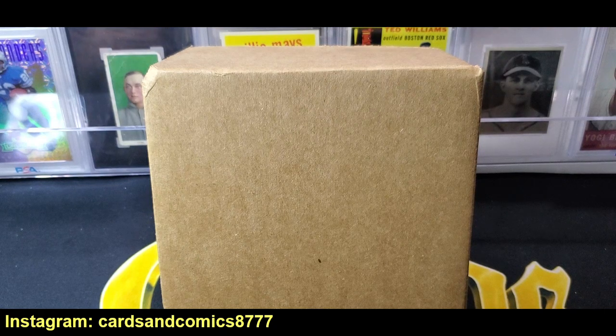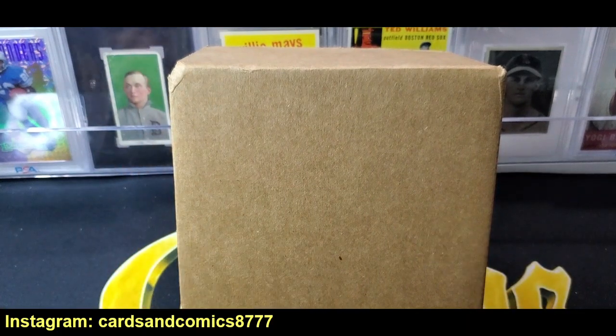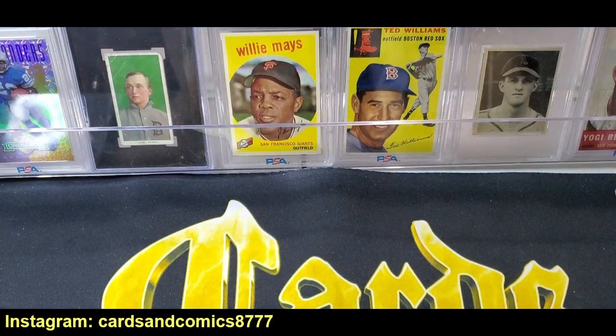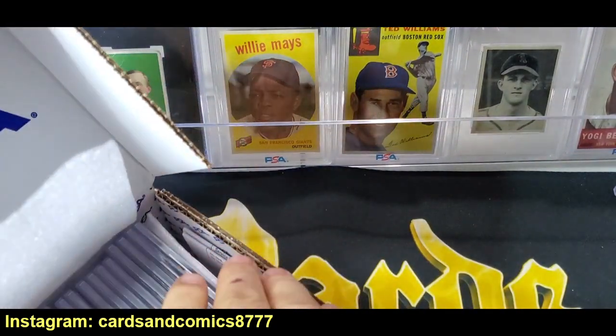I submitted it in 4 parts because of the different tiers and services you have to submit based on the value. So this is the value tier submission. Now this contains a lot of really, really interesting cards. I'm going to try to showcase the cards in a way where if you're not interested in hockey cards — because I do a lot of Upper Deck ePack and I collect hockey — I'll put those at the end.